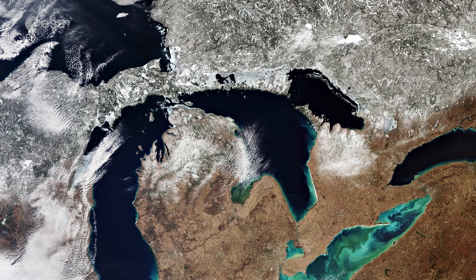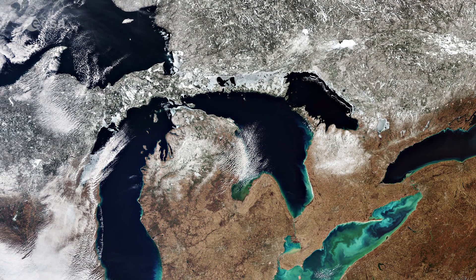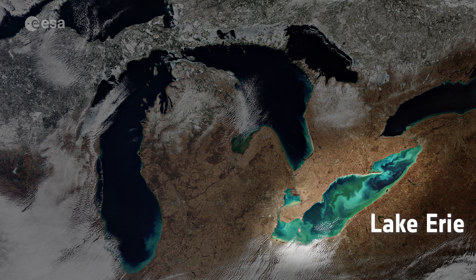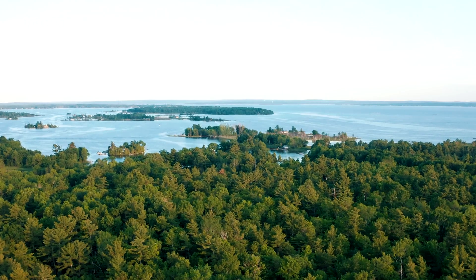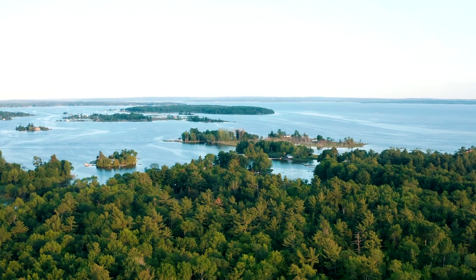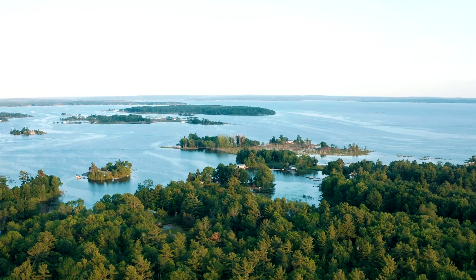The Great Lakes are a chain of deep freshwater lakes in North America. They are, from west to east: Lake Superior, Lake Michigan, Lake Huron, Lake Erie, and Lake Ontario. With a combined area of around 244,000 square kilometers, the lakes represent the largest surface of freshwater in the world, covering an area exceeding that of the United Kingdom.